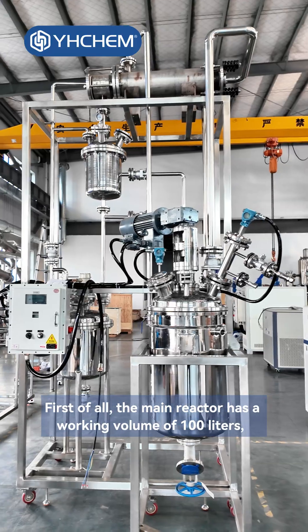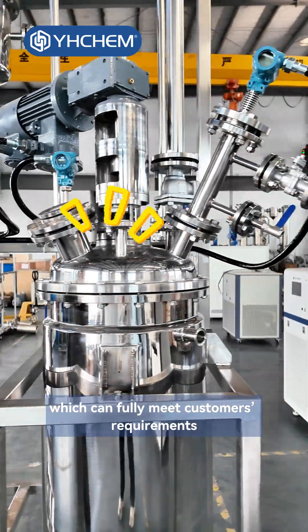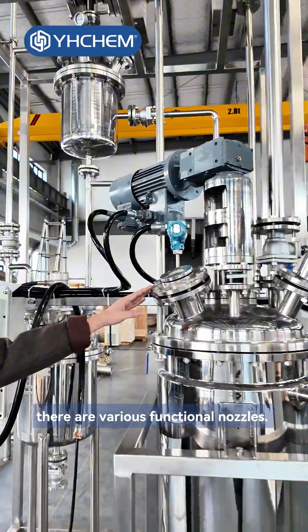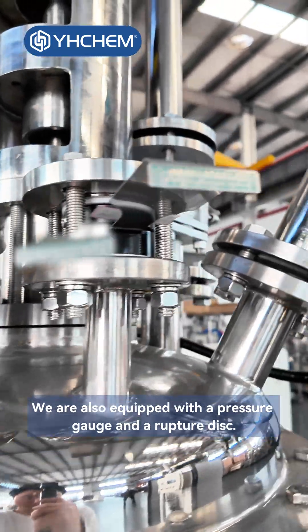First of all, the main reactor has a working volume of 100 liters, which can fully meet customers' requirements for large single batch feeding. On the top of the reactor, there are various functional nozzles. This one here is the solid feeding port. We are also equipped with a pressure gauge and a rupture disc.